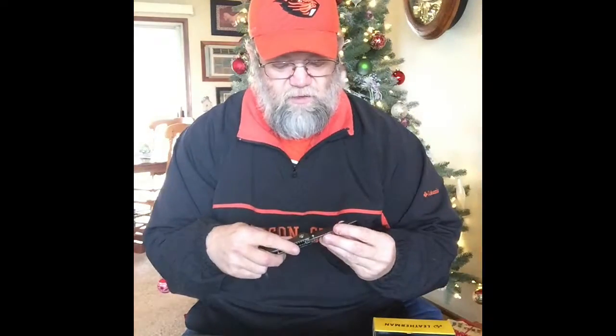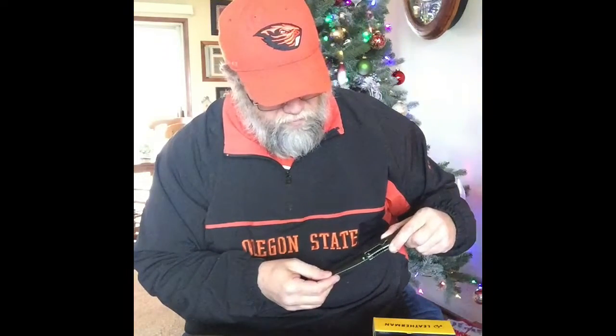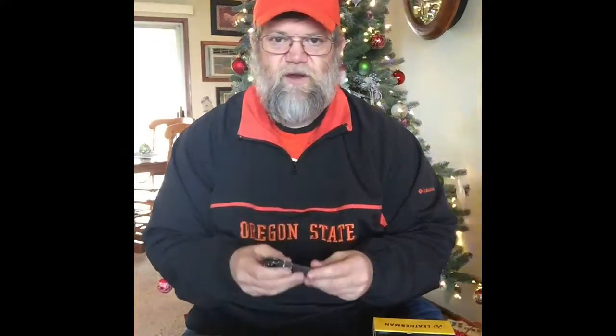Another everyday carry I like is this Kershaw — the model number is 134BW, which I believe makes it the Kershaw Tanto. It has a kind of brushwashed finish and spring assist, which I like. It's a very nice knife and what I usually carry on a daily basis.